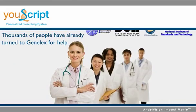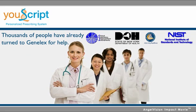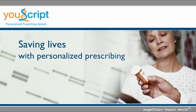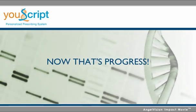Thousands of people have already turned to Genelecs for help. No one's health should be unnecessarily at risk. U-Script can reduce the epidemic of adverse medication outcomes, saving lives and health care dollars.